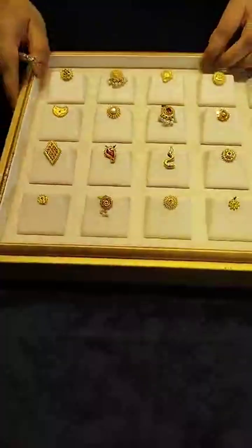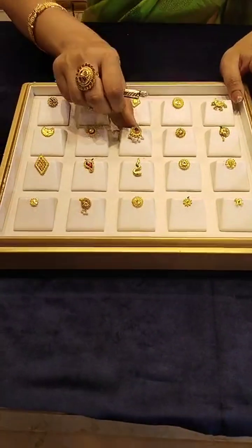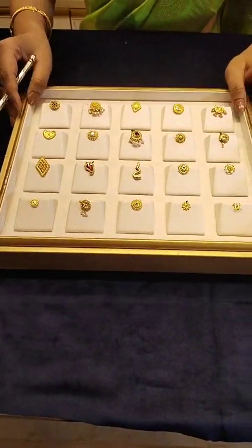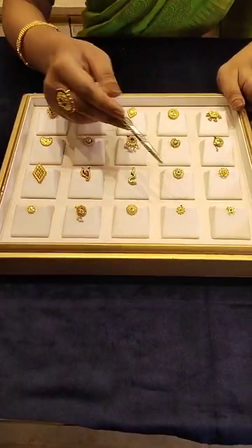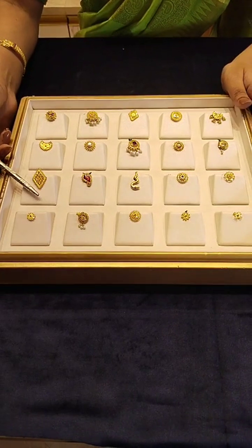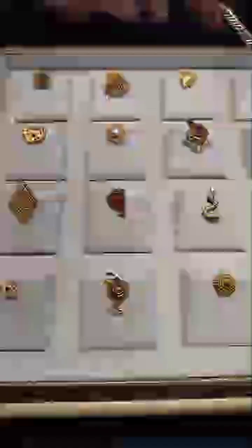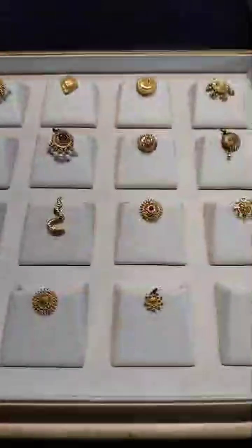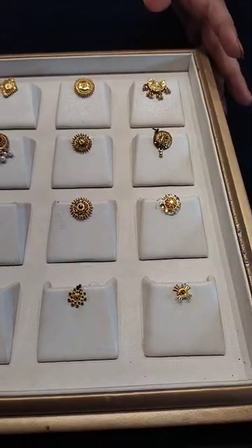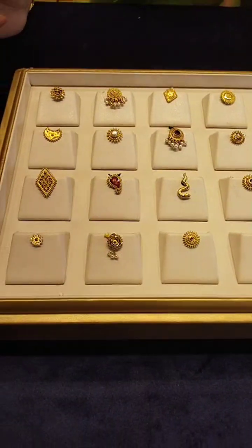The price is 16,000 and 13,000. I see that there is a big size here, and the design is very good. There is a lot of big size. The starting price is 7,000, approximately 20,000.